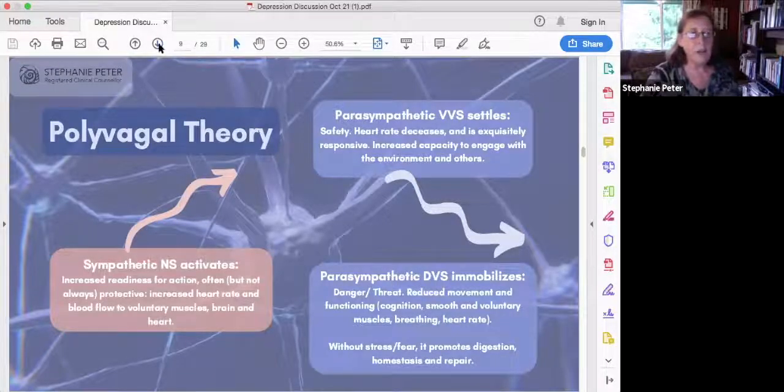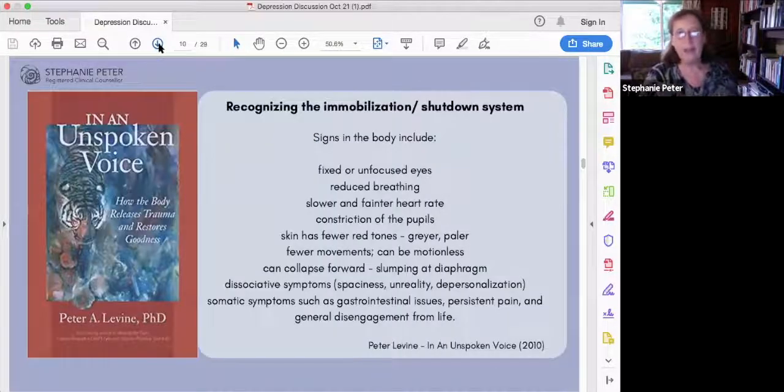Peter Levine describes what the immobilization system does in the presence of threat. The signs include unfocused eyes, much shallower and less frequent breathing, a slower and fainter heart rate, and constricted pupils. In clinical practice, people will sometimes close their eyes or peer at the light as if it's too bright. Their skin will have fewer red tones — it'll look grayer and paler. There won't be a lot of unnecessary movement; they may collapse forward. They might report symptoms of spaciness, feeling unreal, feeling out of their bodies, numb, fuzzy.